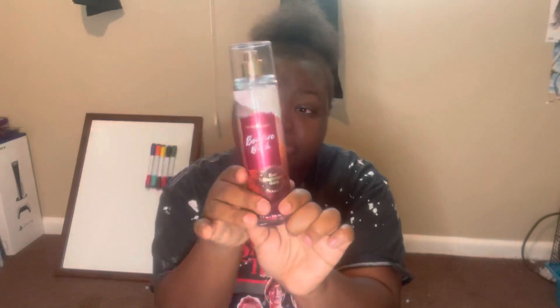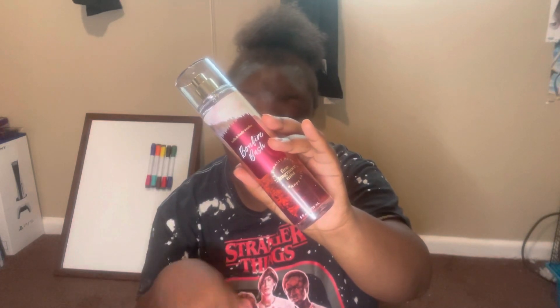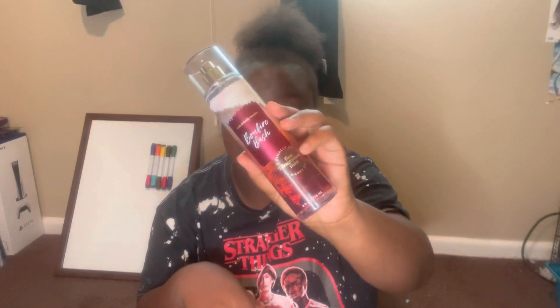The scent notes are vanilla bourbon, creamy sandalwood, and cashmere musk. This version smells stronger than the SAS version — a little bit smokier. You smell the vanilla bourbon, the creamy sandalwood, and the cashmere musk. It's a really smoky scent, perfect for fall. I'm definitely going to be enjoying Bonfire Bash this fall.